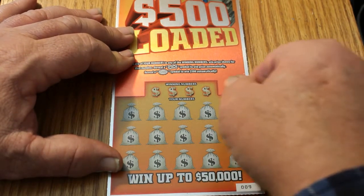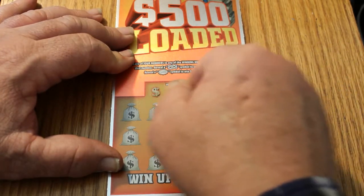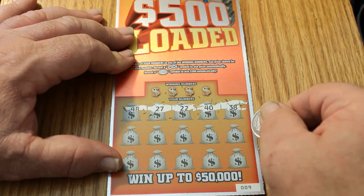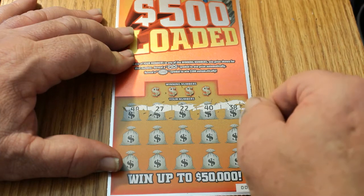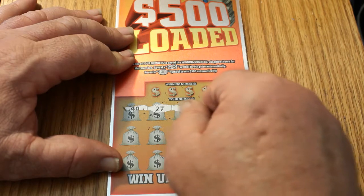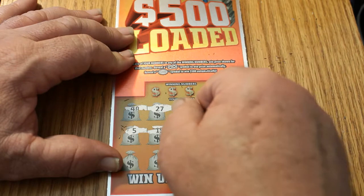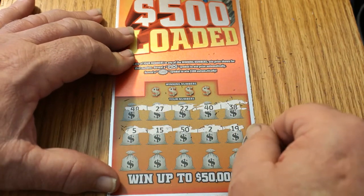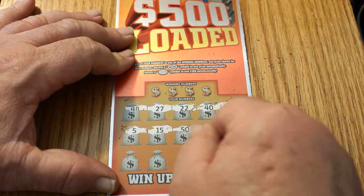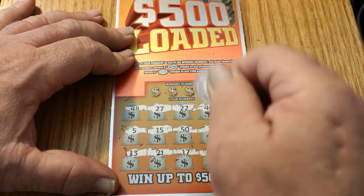Let's do a symbol hunt. Well, we've got nothing in the top row. 48, 27, 22, 40, and 38. It would be really cool to hit that 500 on a symbol hunt — that would be the icing on the cake. Okay, we've got 5, 15, 52, and 19. Okay, no symbols.